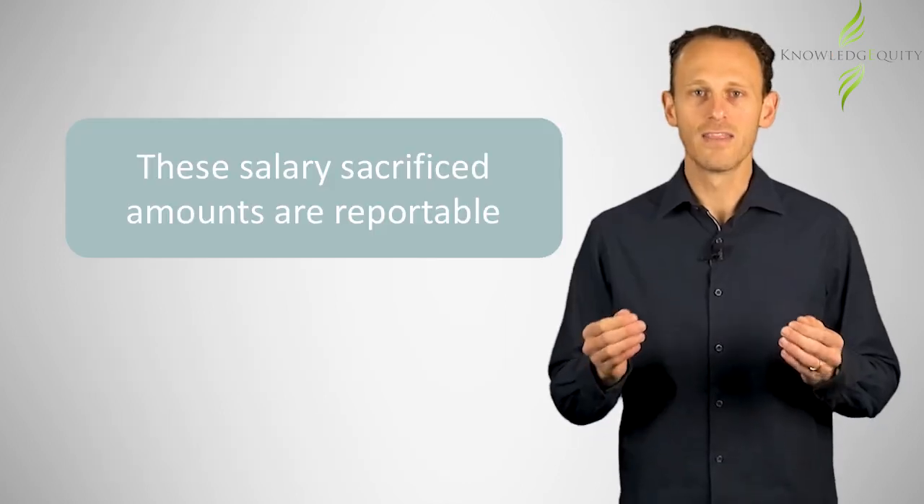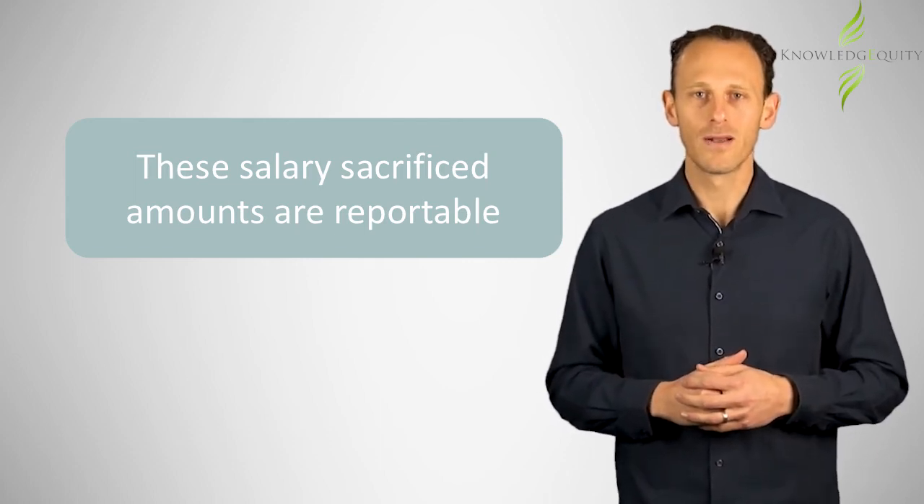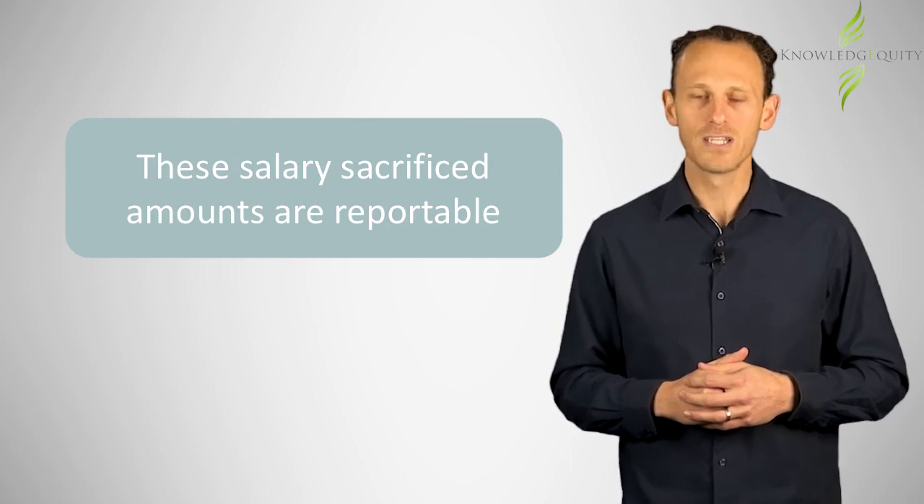In addition, these salary sacrificed amounts are reportable and so need to appear on the employee's PAYG payment summary.